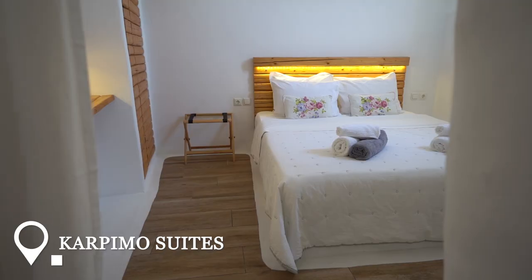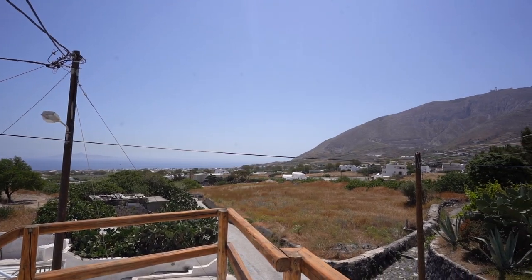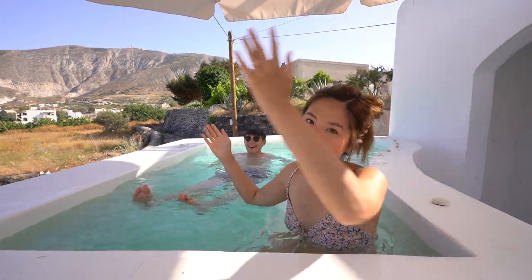We've made it to our little Cycladic home in the countryside, which is centrally located on the island so we can drive around wherever we want. We decided not to book a place in the iconic area of Ia because prices were two to three times higher than the rest of the island. We booked this Airbnb Plus — a two-bedroom, two-bathroom with a private pool. It's much quieter with a view of the mountain and the ocean, so we're going to chill, soak, and wait until dinner time.